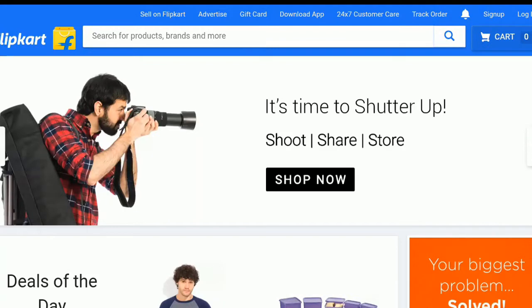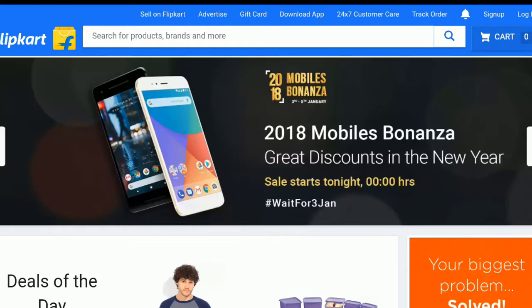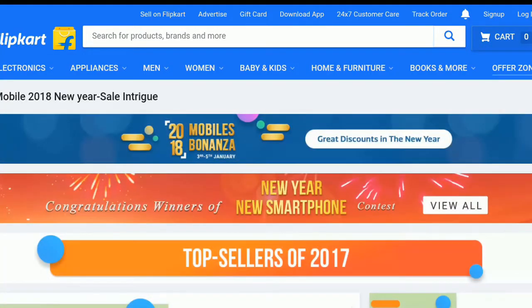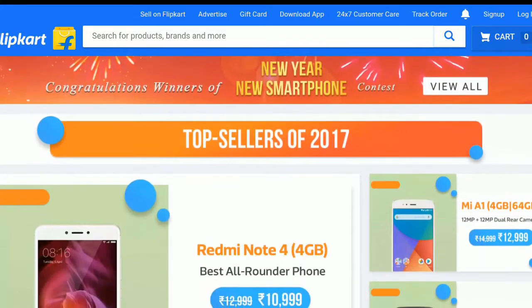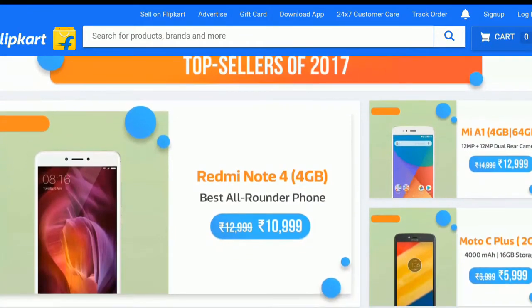Hi there, this is Dilip from Tech Tips channel. Today we are bringing you the Mobile Bonanza Sale from Flipkart, which is from 3rd January to 5th January. As we are in the starting stage of the channel, we did not review any of the gadgets shown, but based on our knowledge and gadget experience, we suggest you some of the mobiles to buy.